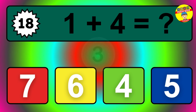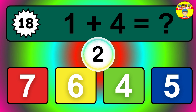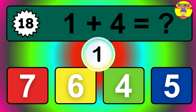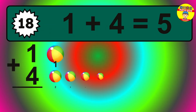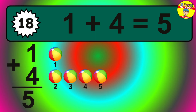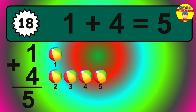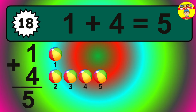Question eighteen. One plus four equals what? The answer is one plus four is five. Let's count it: one, two, three, four, five.